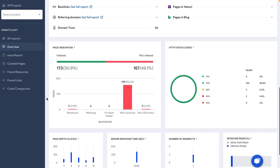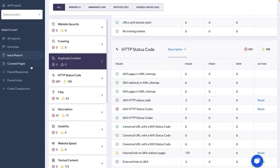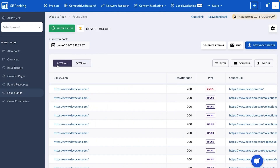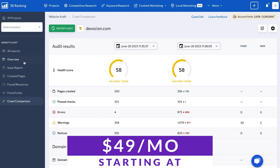The website audit tool provides users with an in-depth SEO audit analysis of their website's performance in search engines. This includes analyzing factors such as on-page optimization, technical SEO, and backlinks to identify areas for improvement and give tailored suggestions for optimization. There's a free trial so you can try it for yourself, and paid pricing starts at just $49 a month.